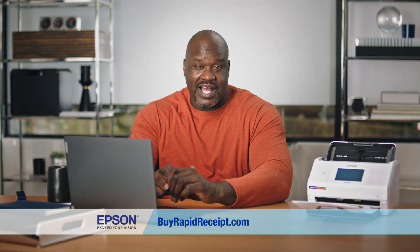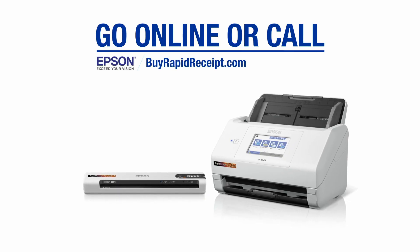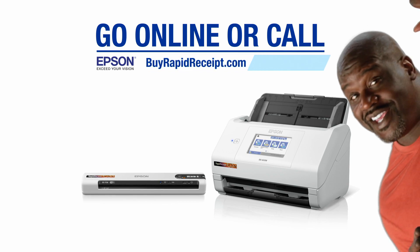I came, I scanned, I conquered. Epson Rapid Receipt. Visit BuyRapidReceipt.com or call. Piece of cake, baby.